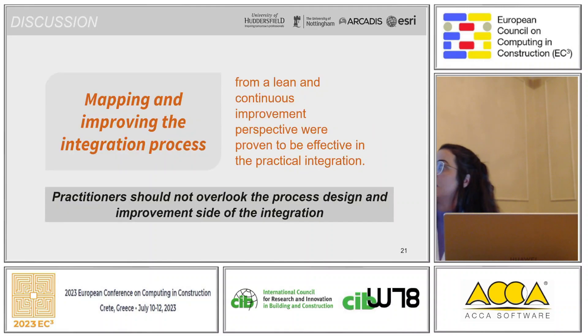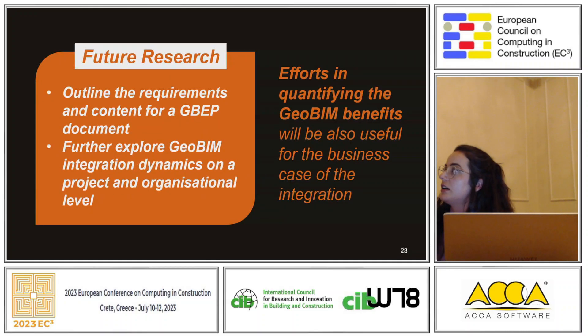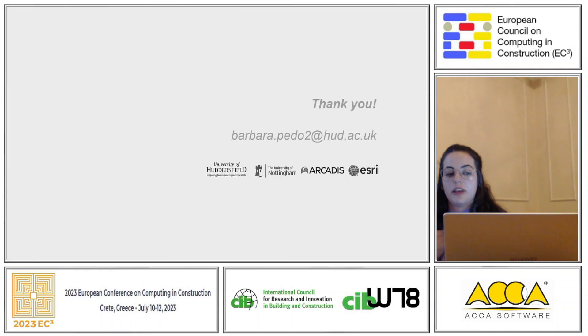Mapping the process was quite useful and proven very effective, so practitioners should not overlook the process design and improvement side of the integration. The key contributions of the paper are related to outlining the benefits, challenges, and lessons learned from this integration from a management, technical, and process perspective. We argue that further investigation is needed into the requirements and content of a GBEP document, and further exploration of GeoBIM integration at different levels in industry. Efforts in quantifying the benefits would be really useful for the business case of the integration.